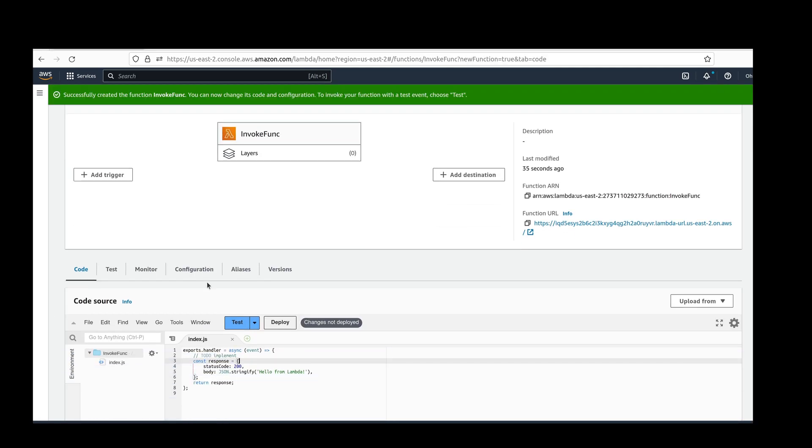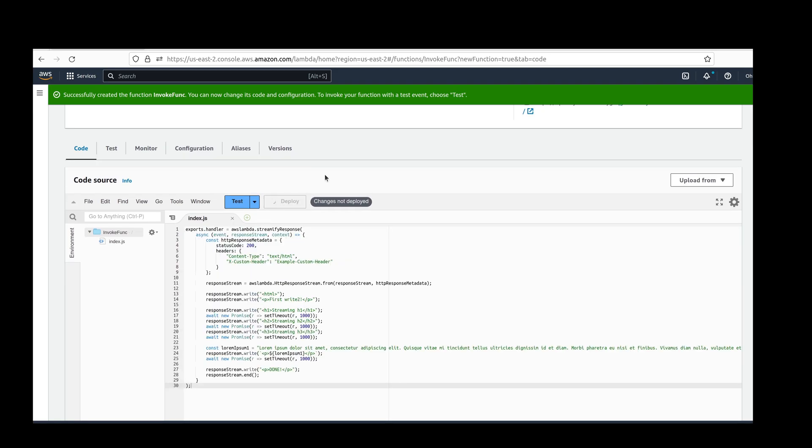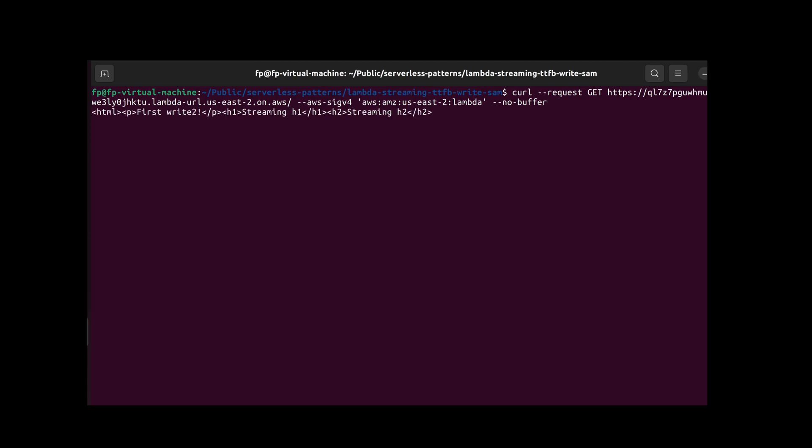Then insert the example code wrapped in the Streamify response decorator and deploy. Using curl to call the function via REST, we can see the response coming in incrementally.